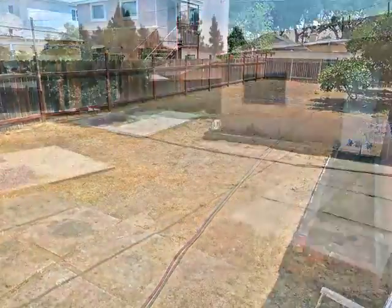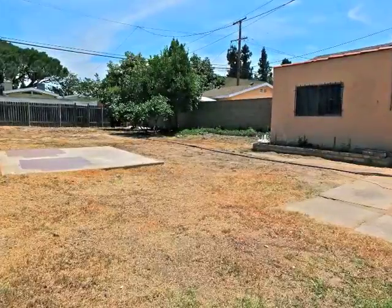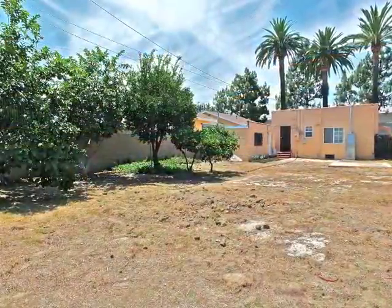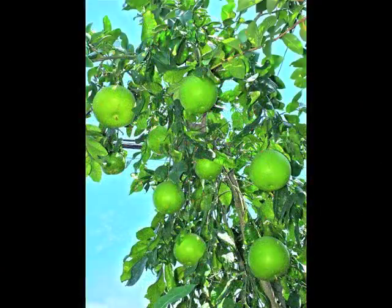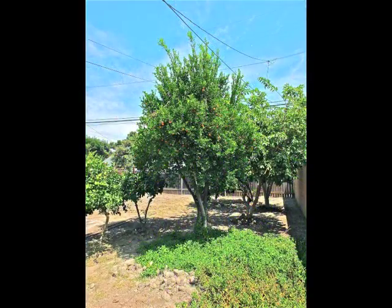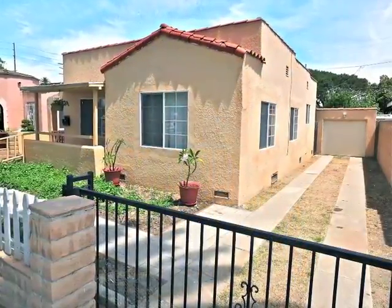Expansive, the rear grounds offer incredible possibilities, not to mention your own personal orchard. A gated drive and roll-up garage door are huge pluses.